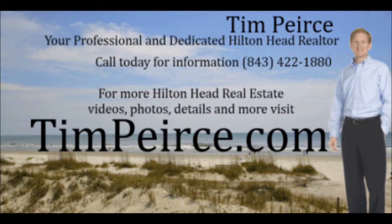For more information and details, please contact Tim Pierce at 843-422-1880. For videos, photos, details, maps and more on Hilton Head and Bluffton real estate, visit TimPierce.com. Thank you for watching.